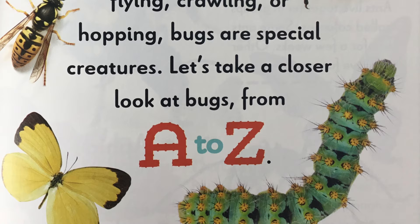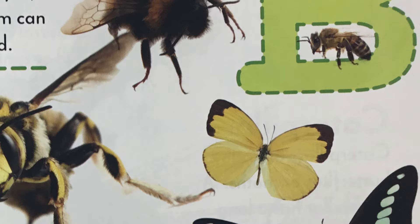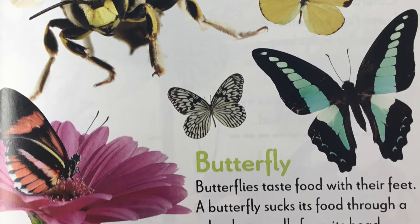Are you ready? B is for butterfly. Butterflies taste food with their feet. A butterfly sucks its food through a tube that unrolls from its head. It's called a proboscis. Can you say proboscis?